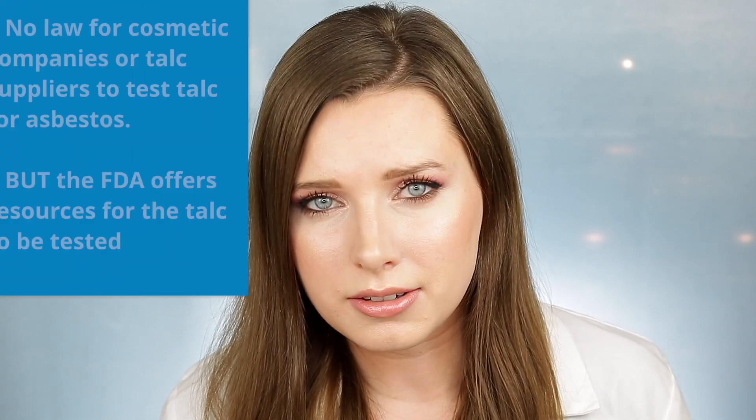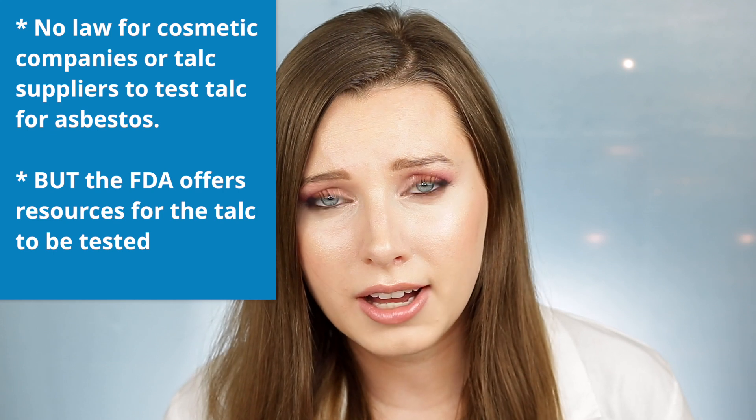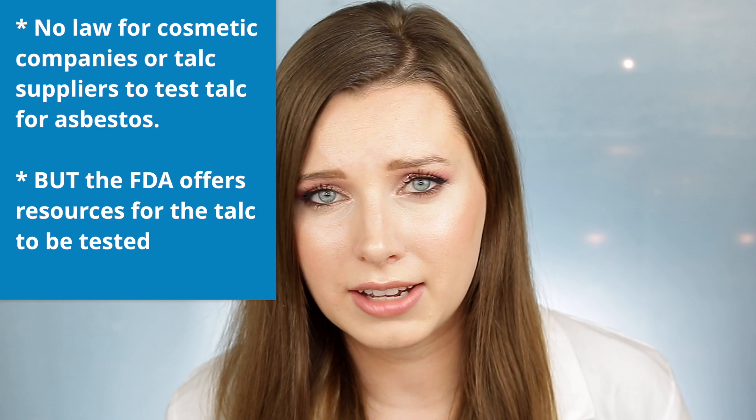Let me explain why. There are no laws that require these talc suppliers or the makeup companies to have their products tested for asbestos by the FDA.